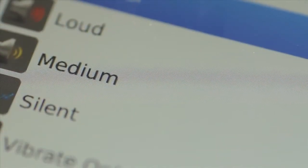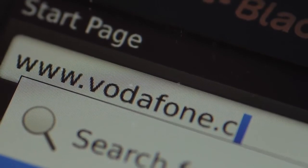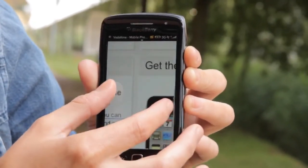You've also got the BlackBerry 7 web browser, which is the fastest browser to date, with webpages loading 45% faster than BlackBerry 6. It's incredibly responsive whilst the big, capacitive touchscreen lets you take full advantage of fast panning and zoom.